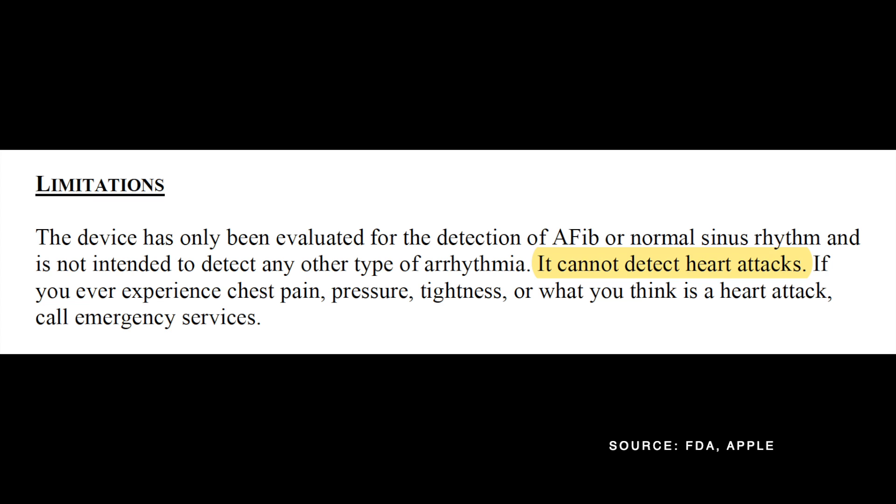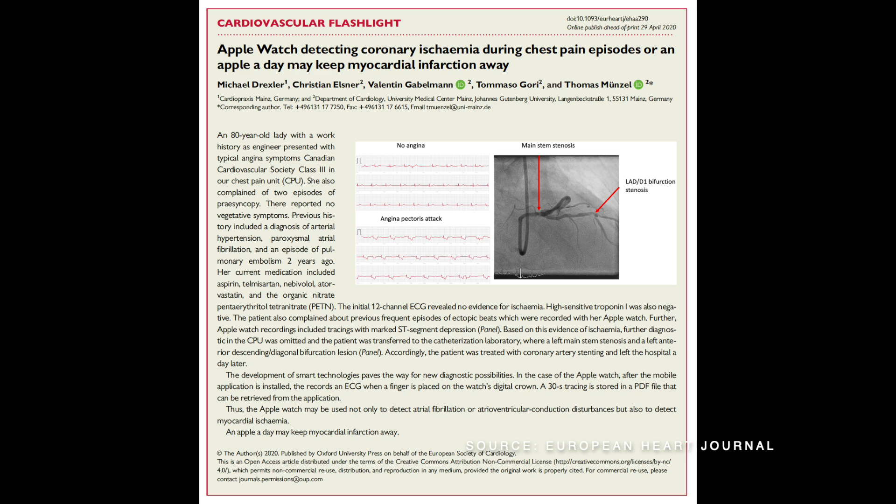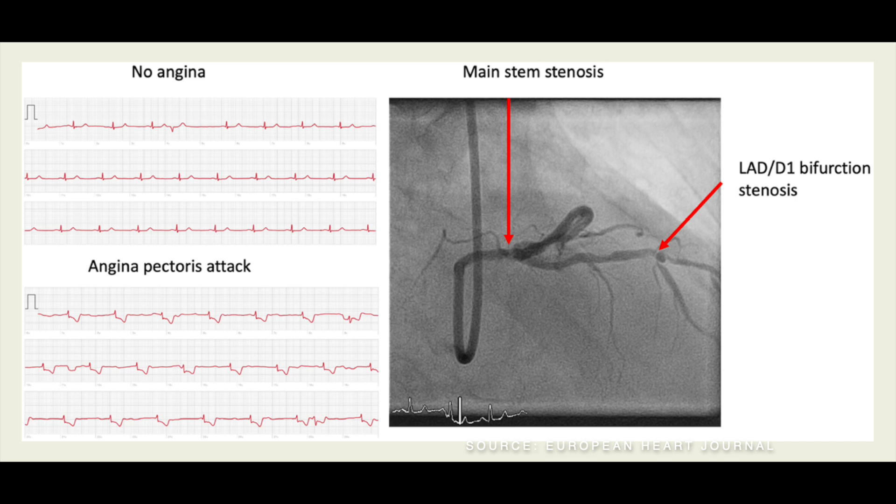What about heart attack? Can you use the Apple Watch ECG app to detect myocardial ischemia? The short answer is no. The long answer is also no. Apple emphasizes that the device cannot detect myocardial infarction, and that if you ever experience symptoms or signs of a potential heart attack, you should call emergency services. In April 2020, a case report was published in the European Heart Journal describing myocardial ischemia documented on an Apple Watch tracing during a chest pain episode; further diagnostics led to a coronary angiogram confirming significant coronary artery narrowing. This case, however, must be treated as an interesting anecdote, not as proof that the watch can detect myocardial ischemia on a regular basis.